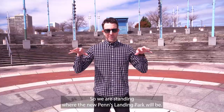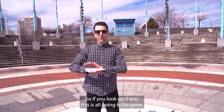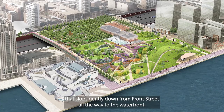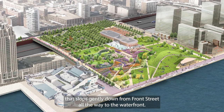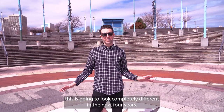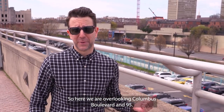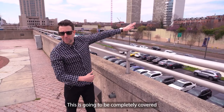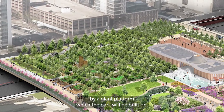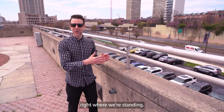So we are standing where the new Penn's Landing Park will be. If you look up there, this is all going to be gone. There's going to be an 11 and a half acre green space that floats gently down from Front Street all the way to the waterfront. So what you see here is going to look completely different in the next four years. Here we are overlooking Columbus Boulevard and 95 — this is going to be completely covered by a giant platform which the park will be built on. It's going to involve crazy engineering so that we can have a forest right where we're standing.